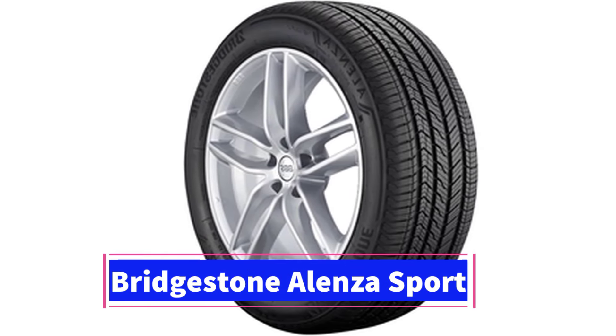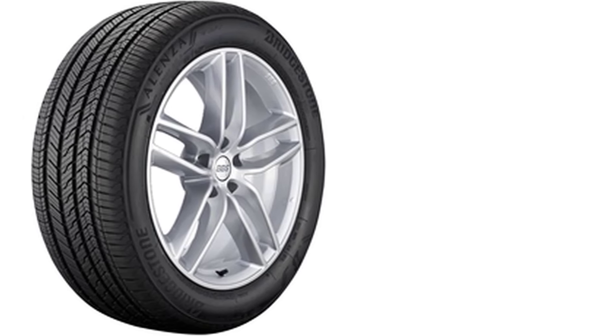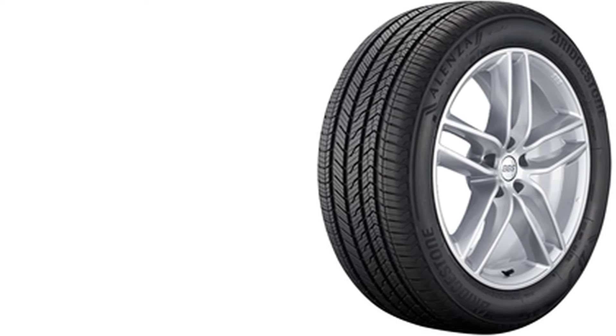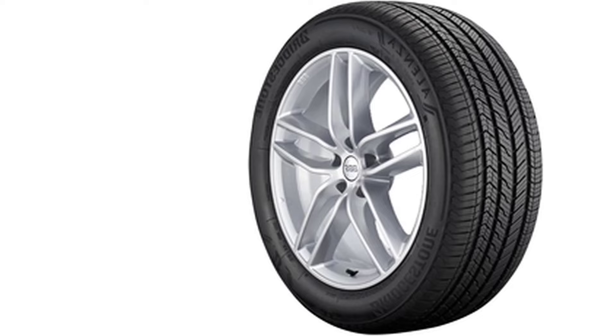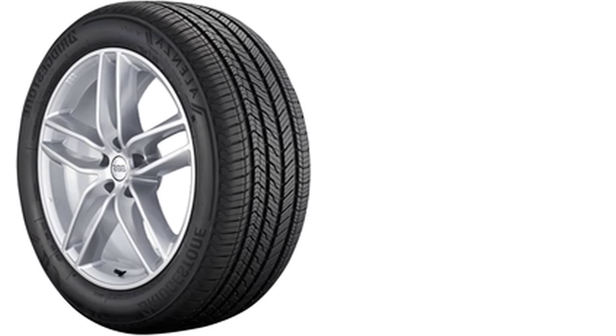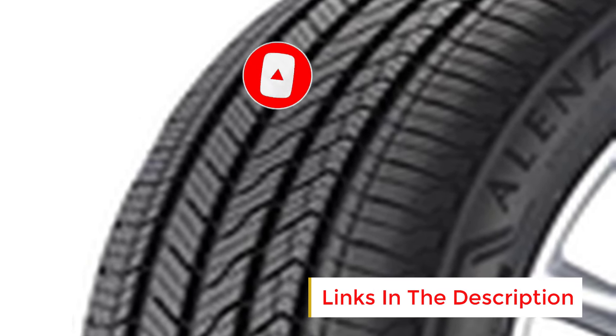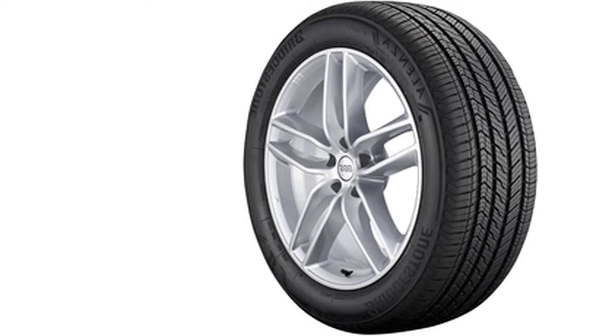Number 5: The Bridgestone Alenza Sport AS 235/50R21 104T XL is a high-performance all-season tire designed for SUVs, crossovers, and light trucks. Known for its refined balance of comfort, handling, and year-round performance, this tire is engineered to excel in both dry and wet conditions while providing a smooth, quiet ride on highways. The Alenza Sport AS features an advanced tread compound that enhances durability and improves traction across a variety of weather conditions, including light snow. Its asymmetric tread pattern is optimized for improved grip and stability, with larger outer shoulder blocks that deliver better cornering performance on dry roads. The inner tread design includes deeper grooves and sipes that help evacuate water from the tire's contact patch, reducing the risk of hydroplaning and providing superior wet traction. Designed for year-round use, the Alenza Sport AS offers reliable performance in light snow, thanks to its tread design and specialized compound.